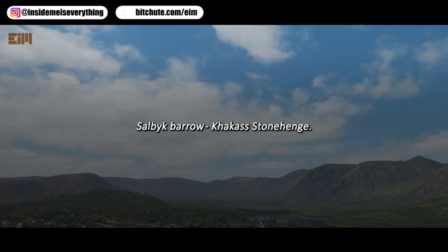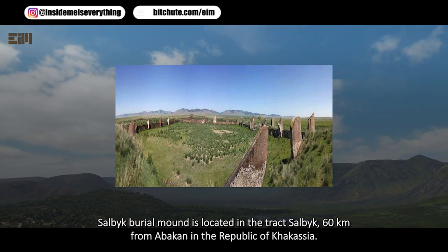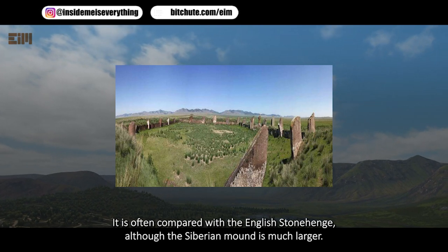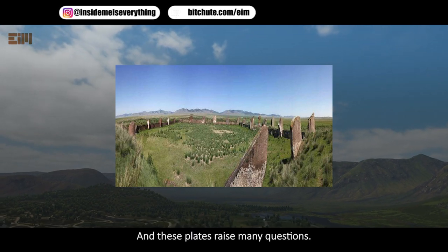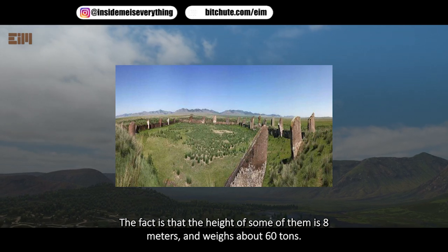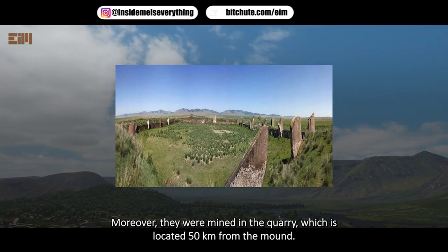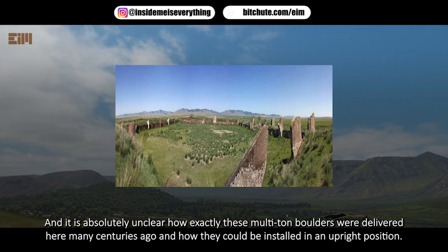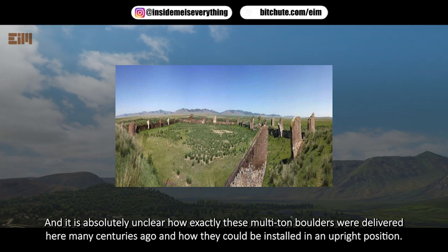The Salbyk Barrow — the Khakasian Stonehenge. The Salbyk burial mound is located 60 kilometers from Abakan in the Republic of Khakassia. It is often compared with English Stonehenge, although this Siberian mound is much larger. Some of the stone plates reach 8 meters in height and weigh about 60 tons. They were mined in a quarry 50 kilometers away, and it remains unclear how these multi-ton boulders were transported and installed upright centuries ago.